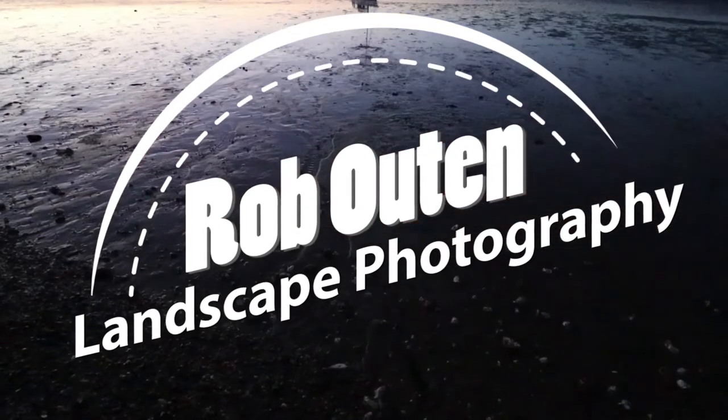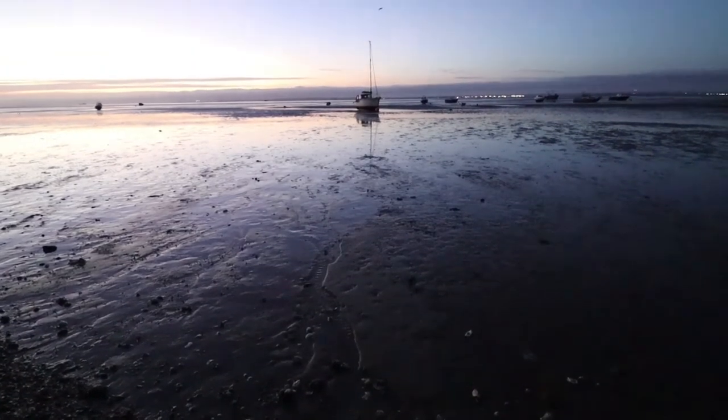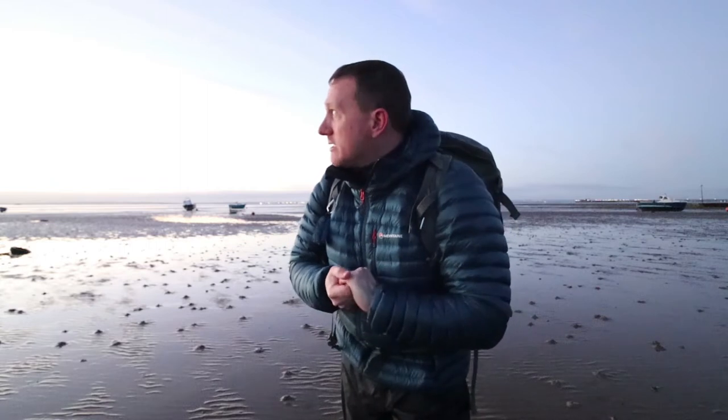Hi everyone and welcome to my YouTube channel. This morning I've made it out super early on a Sunday morning. I can't even believe that I'm up at this hour on a Sunday morning, but the conditions are looking really good and that is why I'm up so early. I've made it out to Thorpe Bay to take some sunrise pictures of the boats.